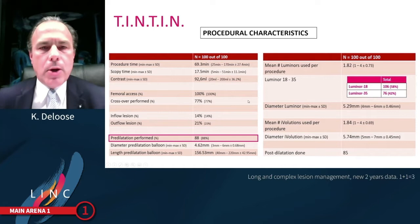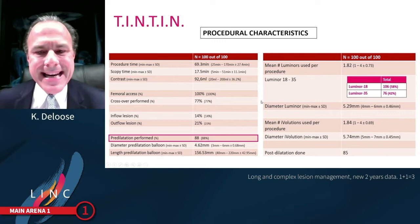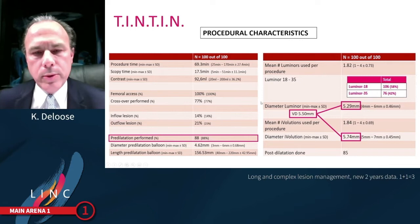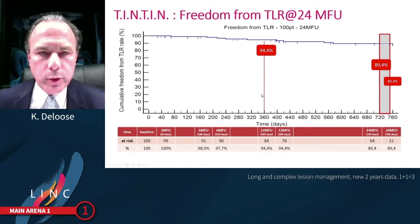Regarding procedural characteristics, unfortunately only 88% — and I want to see 100% there — had predilatation or vessel prep performed. 58% LUMINOR 18s were used. As you can see, the DCBs were slightly undersized according to vessel reference diameter, and the iVolution stent was slightly oversized by 10 to 15%.